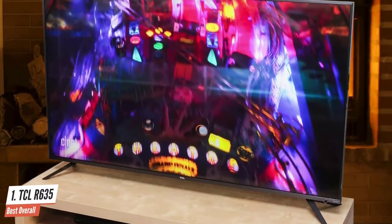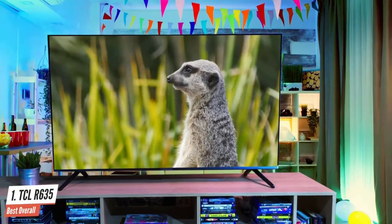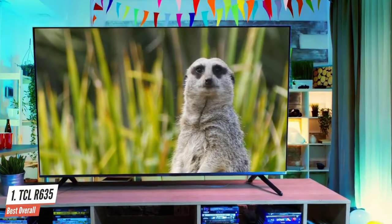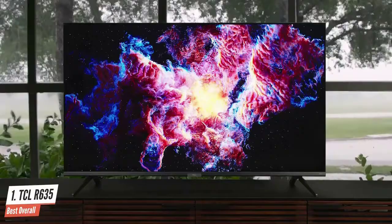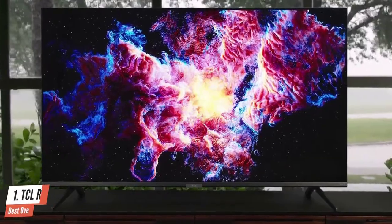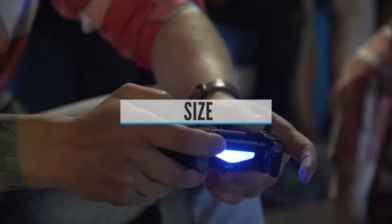The TCL 6 series' weakest point is easily the audio quality, offered by a pair of 8-watt speakers. Inside, the TCL 6 series is an excellent television, especially given its price. A little work needs to be put in to get the best picture quality, but with some guidance and a little time, excellence is achievable.